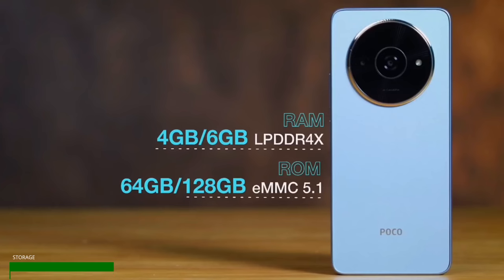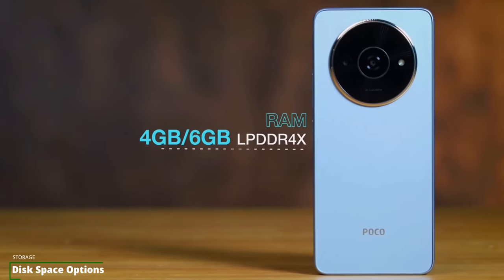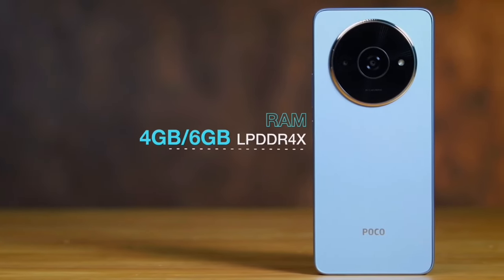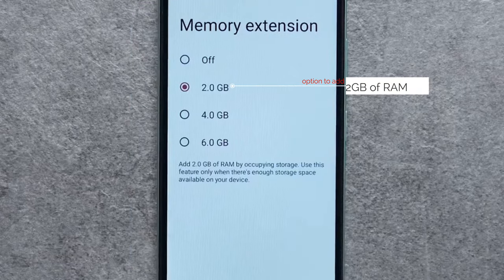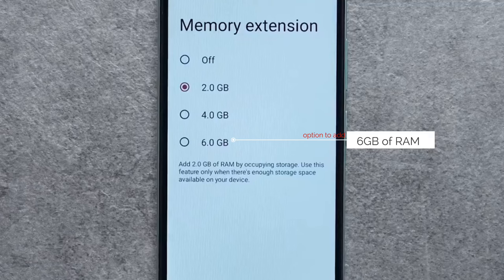The Poco C61 comes with two storage options: 4GB RAM with 64GB ROM, or 6GB RAM with 128GB ROM. It should be noted that the storage technology is not UFS — at this price range, that would be a surprise. However, the device does support expandable RAM up to 6GB.